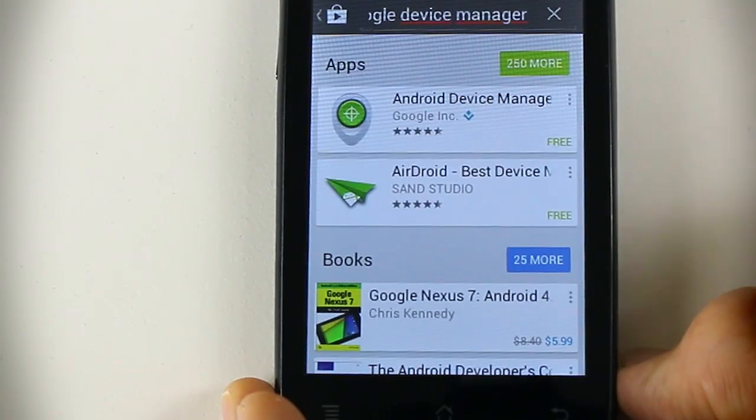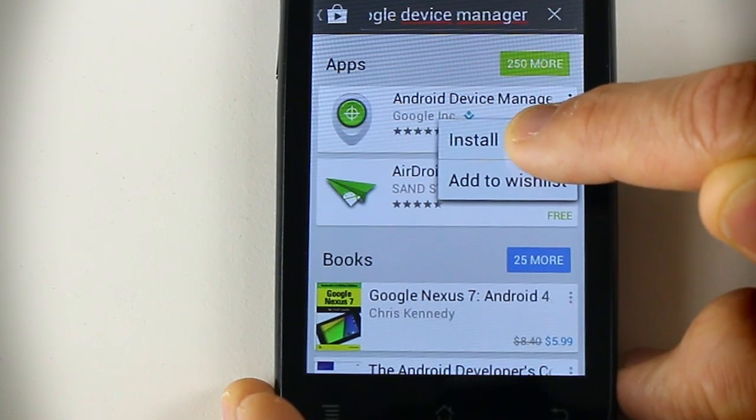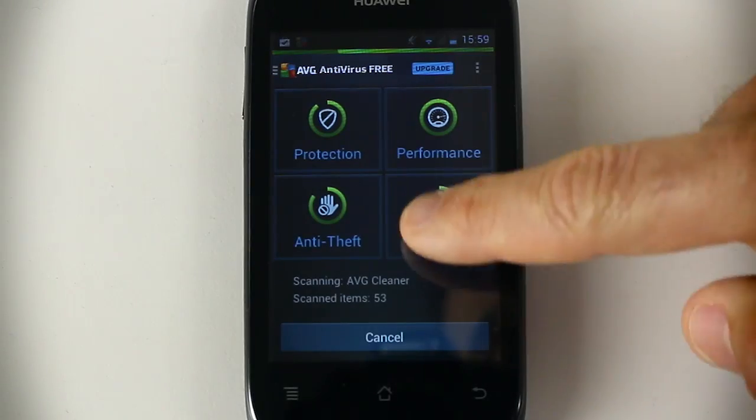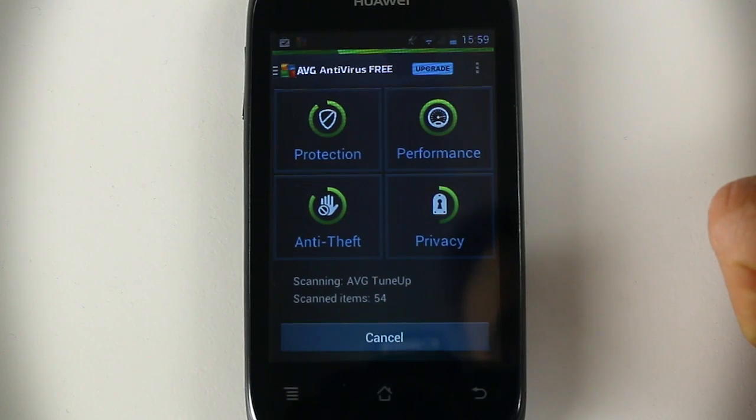The fourth thing I want to talk about is how you can find your lost Android phone if it goes missing. Google has the Android Device Manager, which lets you log in and find your device on a map, among other useful features. For advanced features, consider AVG Antivirus for Android — a free app that can send you an email alert if someone changes your SIM card, providing the serial number of the new SIM, which can potentially help police identify who has your phone.